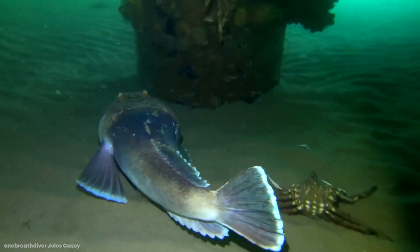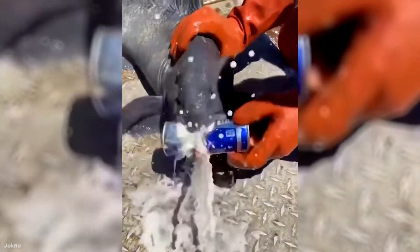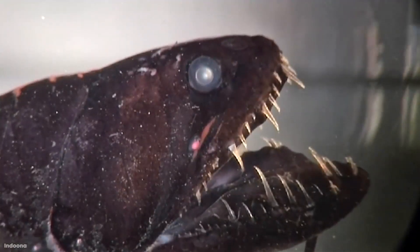The world's oceans are full of spooky creatures and animals that look like they originated in a nightmare. Today, I'll be taking a look at some of the most hideous animals on the planet. Join me for a look at 15 of the most terrifying sea creatures.